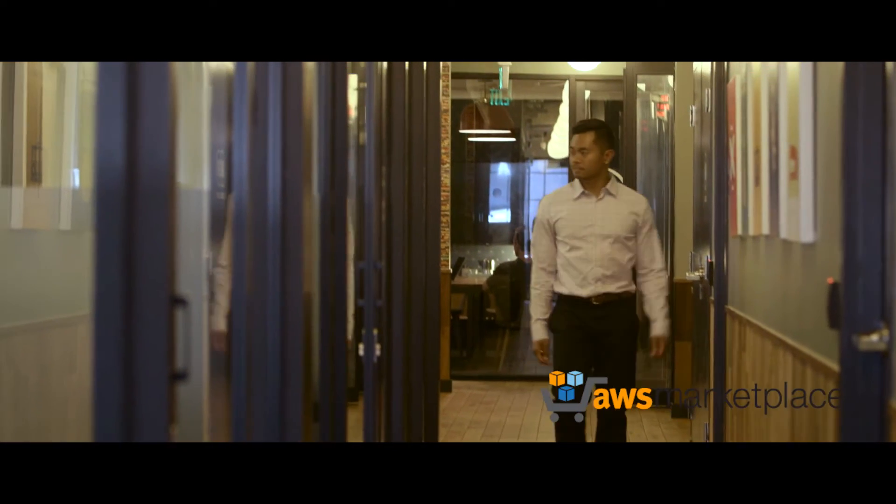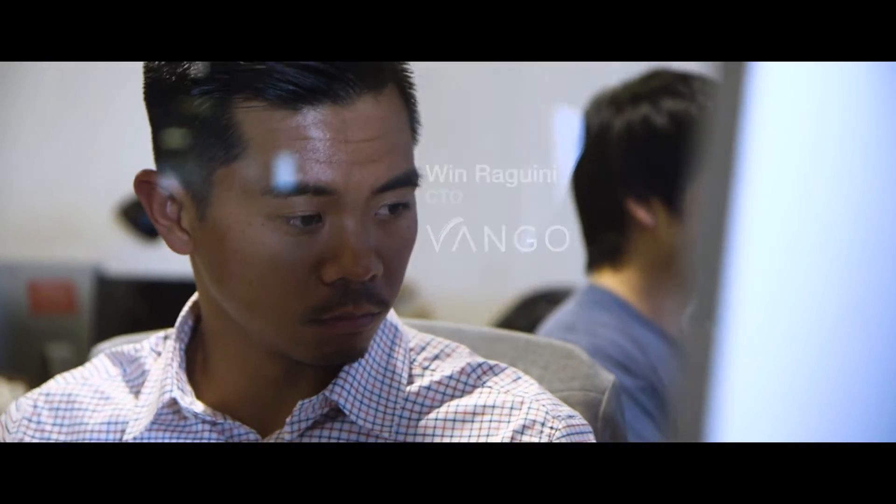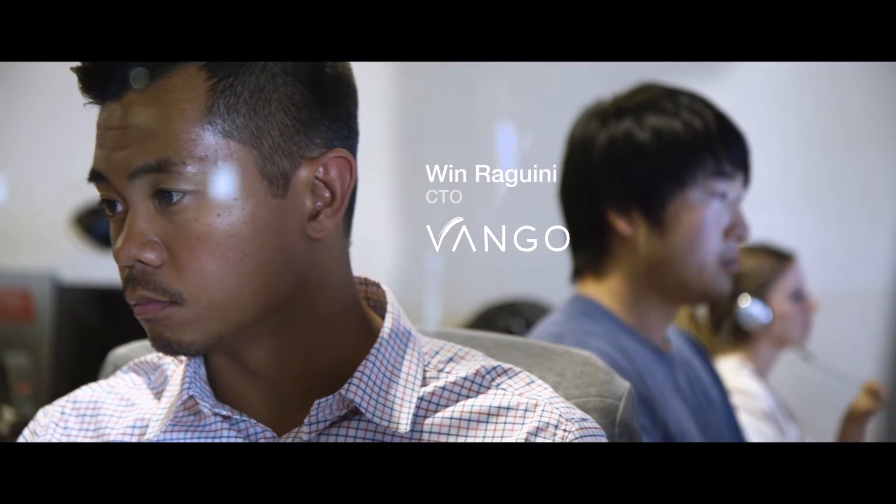Image manipulation and management used to be a burden, now it's an advantage. Imagizer and the AWS Marketplace has revolutionized the way that Vango builds a product and deploys it to the world. My name is Winn Roggini, I'm the CTO of Vango.